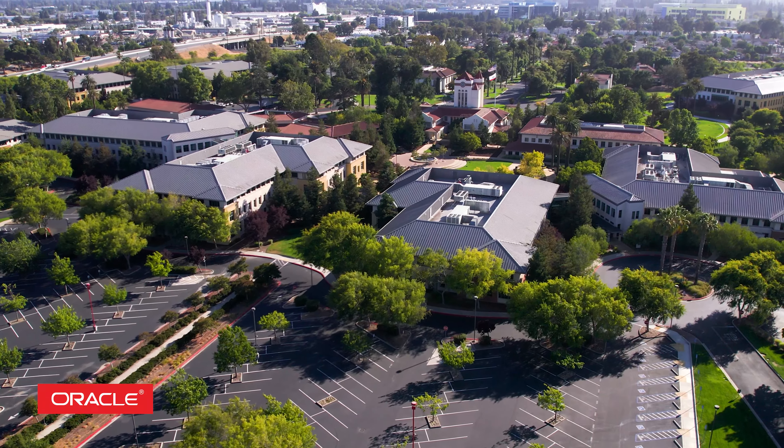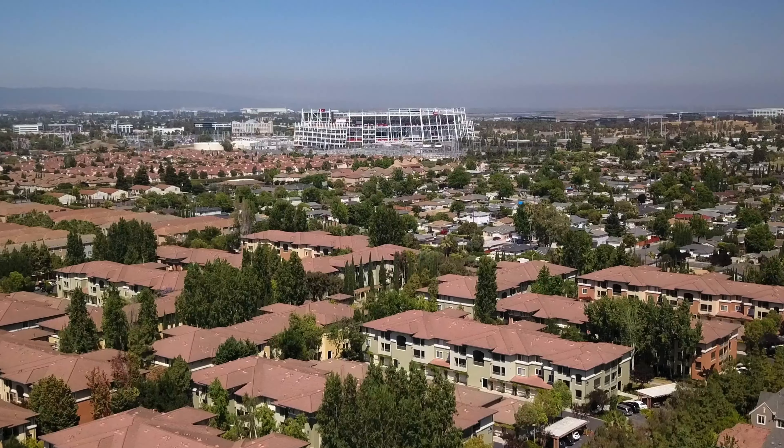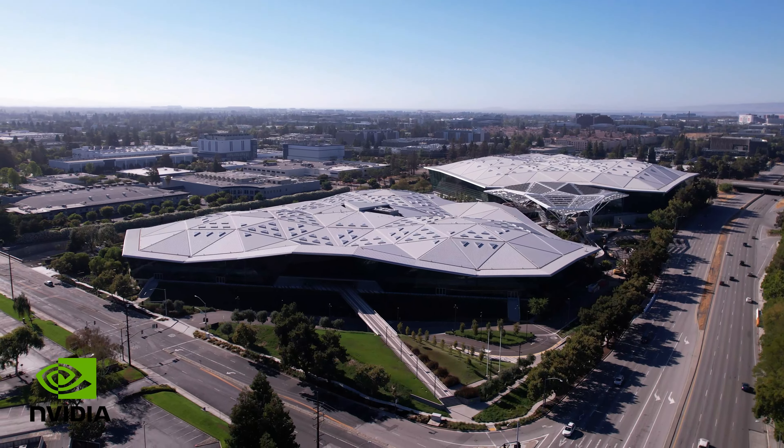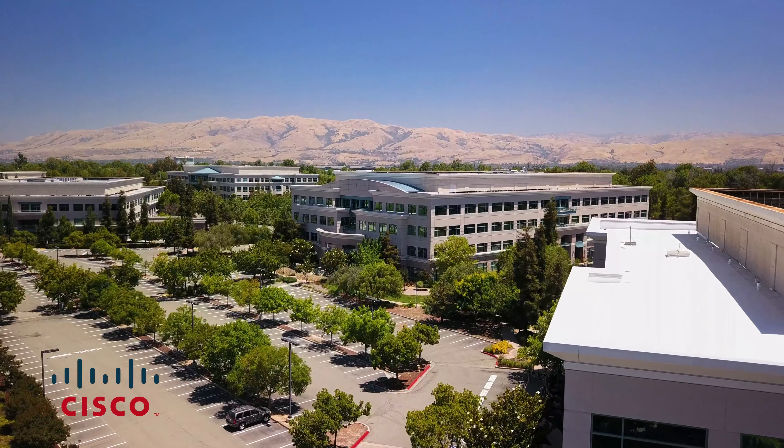One of the features that makes this complex so attractive is that it is just within one mile of the Rivermark Village, the Don Calajon School, and the campuses for Oracle and Intel. Also nearby are Levi's Stadium and some of Silicon Valley's most famous companies.